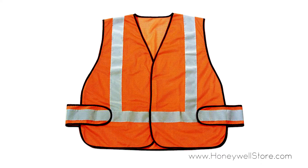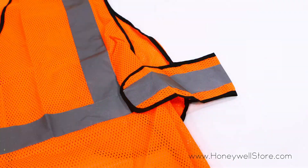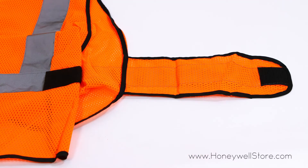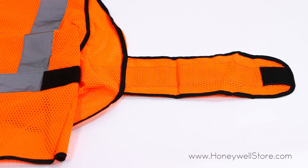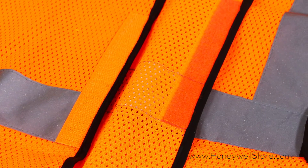The Honeywell high visibility orange safety vest with reflective stripes will help keep you visible and safe. This one size fits most vest has adjustments on each side for a customized fit and velcro closures on the front and sides.